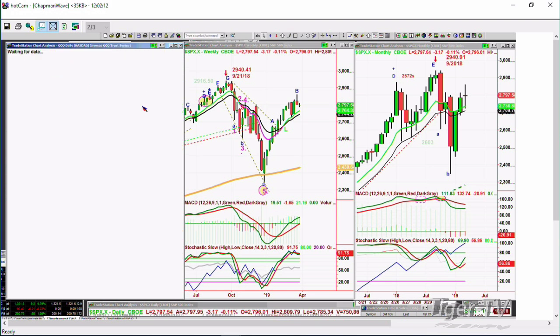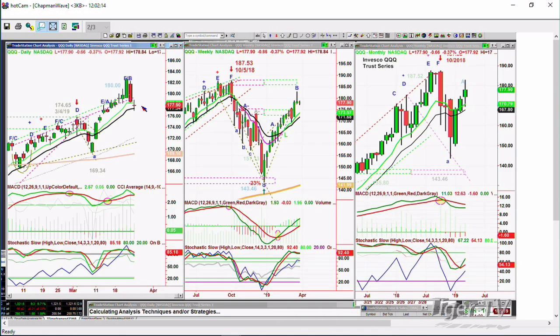QQQ NDX 100 at $177.89, down $0.67. Probably made a peak three days ago, and now we're watching to see if it can hold. A close below $176.50, very negative on the daily. And a close above $179 would be a very good short-term signal. The weekly chart is still very strong.